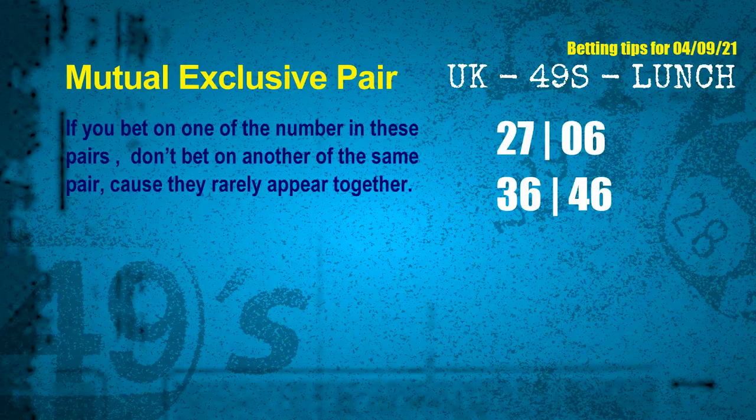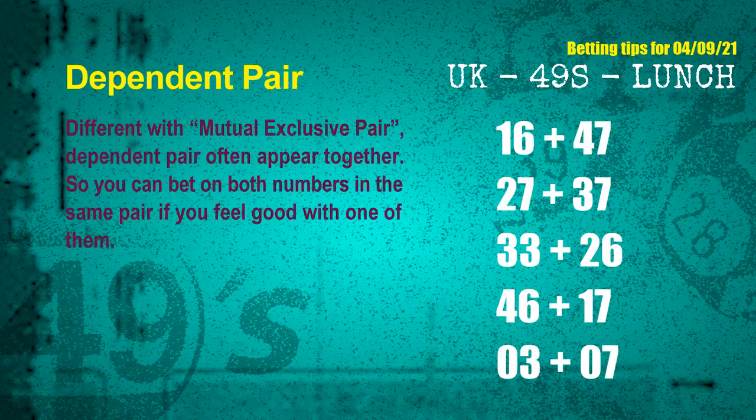Now we have some following ones and ball colors. Here are some tips to increase hit odds, such as mutual exclusive pairs — numbers in a pair that both match the following ones and colors but rarely appear together. If you bet on one of them, don't bet the other in the same pair. The mutual exclusive pairs for the next draw are: first pair 27 and 06, second pair 36 and 46. The dependent pairs — where you can bet on both — are: first pair 16 and 47, second pair 27 and 37, third pair 33 and 26.